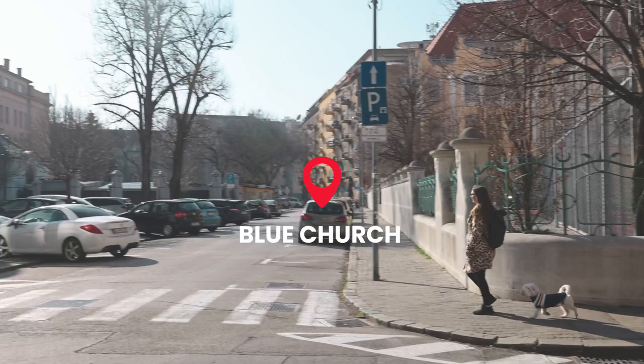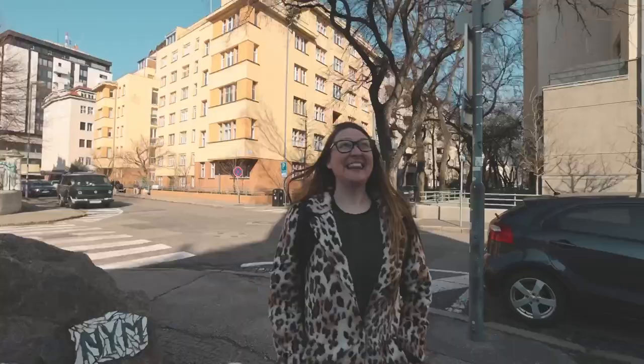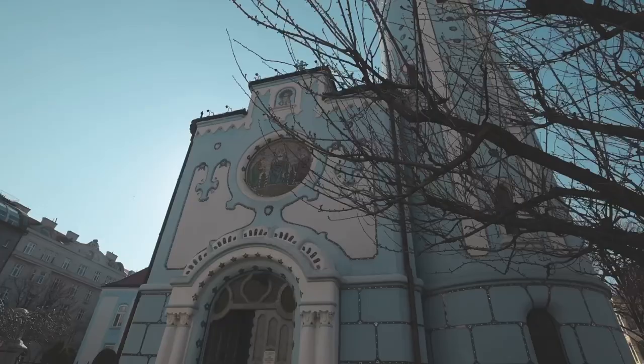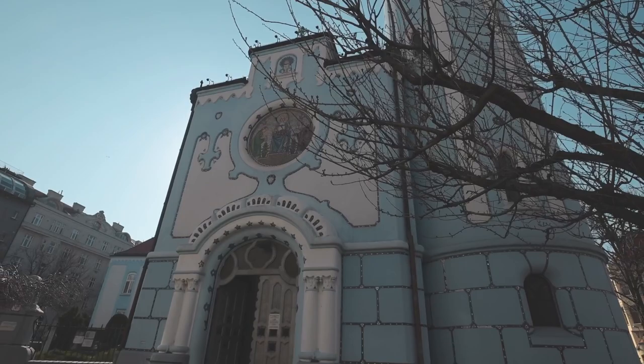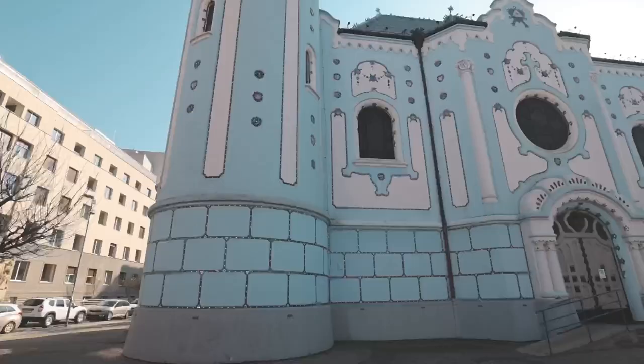We've just made our way to the Blue Church, which is approximately a five to ten minute walk east of the old town — pretty easy to get to and definitely worth a visit. The Blue Church is also called St. Elizabeth's Church. The architect was Hungarian, and this church has been described as a Hungarian Gaudí church because it resembles Gaudí designs in Spain — with the blue tiles and inlays, it definitely has a Gaudí-esque feel to it.